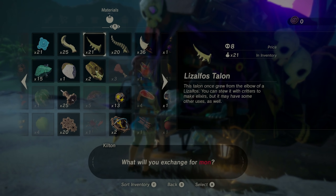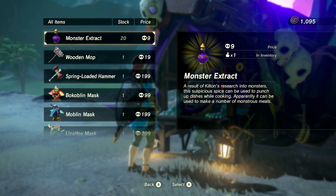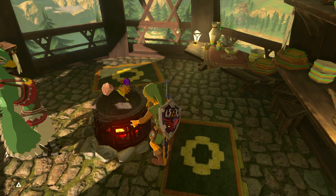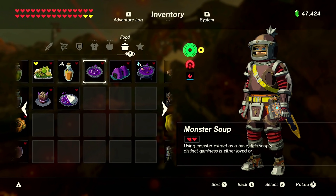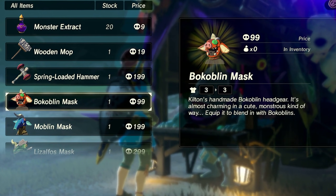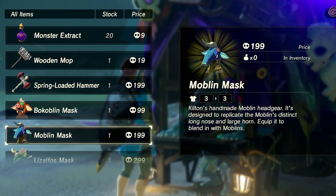But what does he exactly do with the monster parts you give him? All we have to do is look at what he sells to find the answer. One of the first products for sale is the Monster Extract, said to be a result of Kilton's research into monsters. The player can use this to make a variety of monstrous meals — monster cake, curry, rice balls, stew, and soup. The amount of hearts these meals recover is randomized each time one is cooked. Another product sold is masks you can wear that resemble a Bokoblin, Moblin, Lizalfos, and Lynel. This is where we can learn a lot more about Kilton.